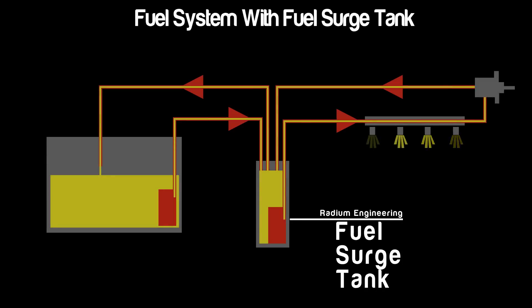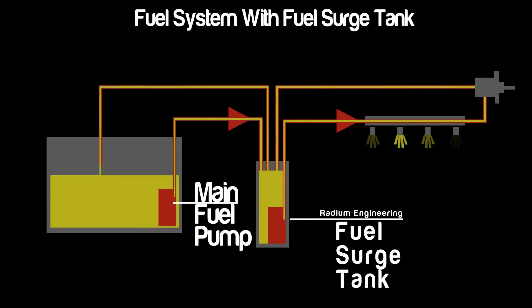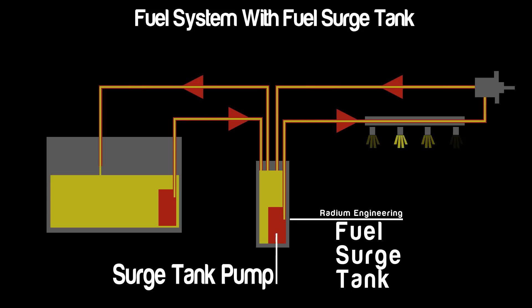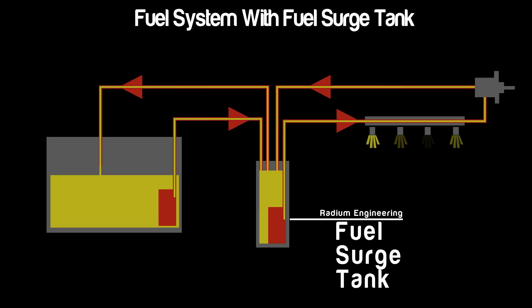When utilizing a Radium surge tank, the main fuel pump no longer directly feeds the engine with pressurized fuel. Instead, this pump now fills and maintains the volume of fuel inside the surge tank. Excess fuel is returned to the main tank. A new pump equipped with the surge tank uses this volume to provide pressurized fuel to the engine.